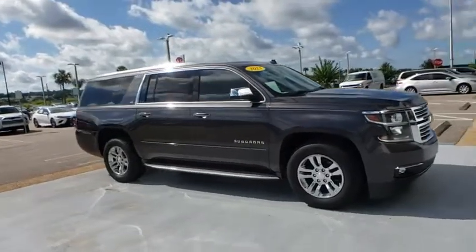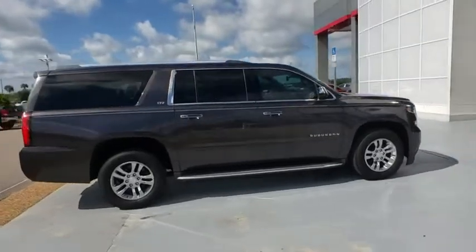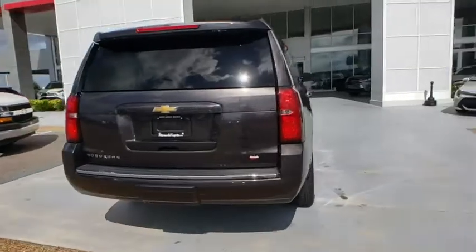We are pleased to show you the 2015 Chevrolet Suburban. Suburban exceeds at towing heavy trailers, hauling loads of people in gear, and enduring hard use and rugged terrain.